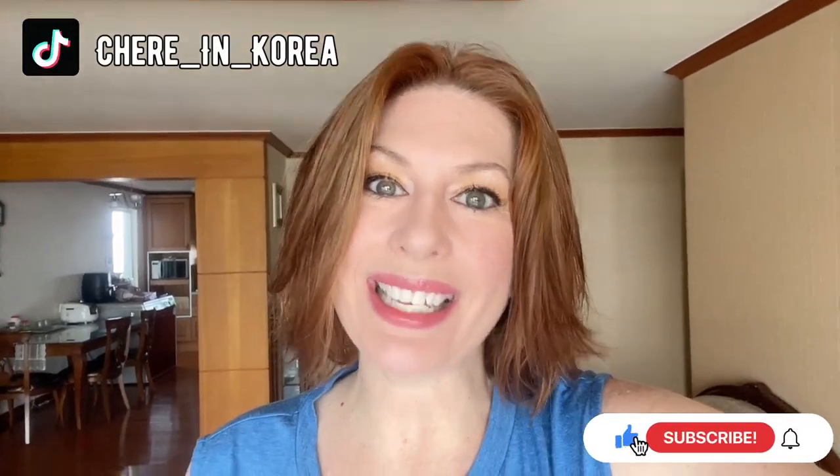Hi, welcome to the Know Experience. I'm Cherie Know. I live in South Korea and I've been asked a few times to give an apartment tour of a friend's house that we're staying at for a few months here in South Korea. So I want to take you on a tour. Let's go look.